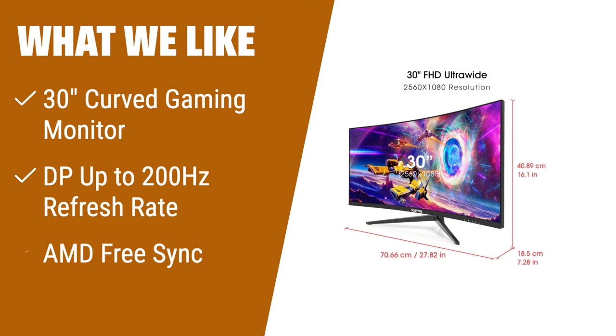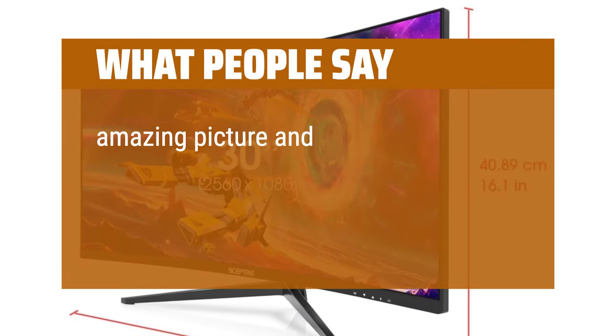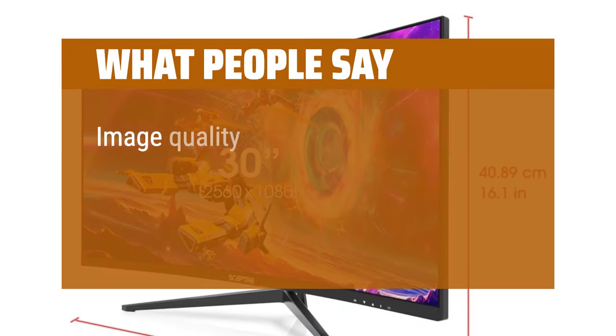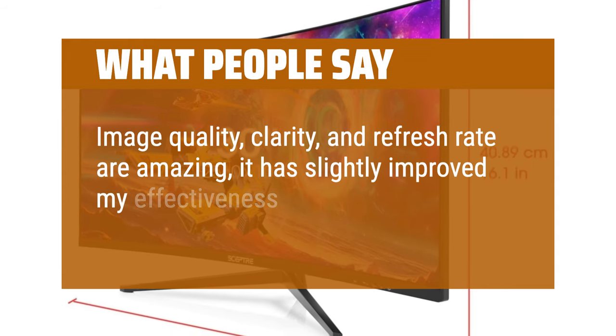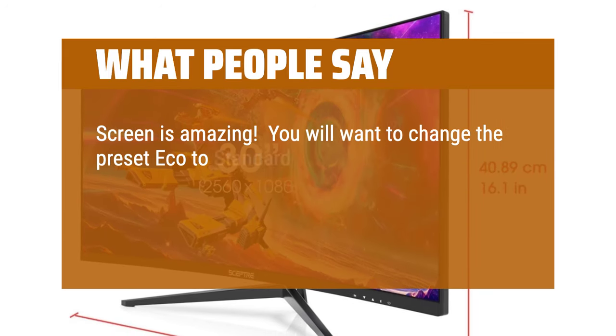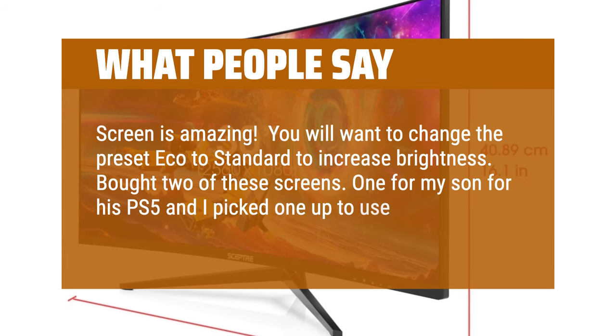The Scepter 30-inch curved gaming monitor is a must-have for avid gamers. With its 30-inch curved display in full HD resolution and a high refresh rate of up to 200Hz, it provides an immersive gaming experience. AMD FreeSync technology ensures seamless on-the-spot movement. What people say: Amazing picture and amazing response rate for gaming — big enough to immerse you in the action. Image quality, clarity, and refresh rate are amazing. Change the preset from eco to standard to increase brightness. Bought two of these — one for a PS5 and one as a second work screen.